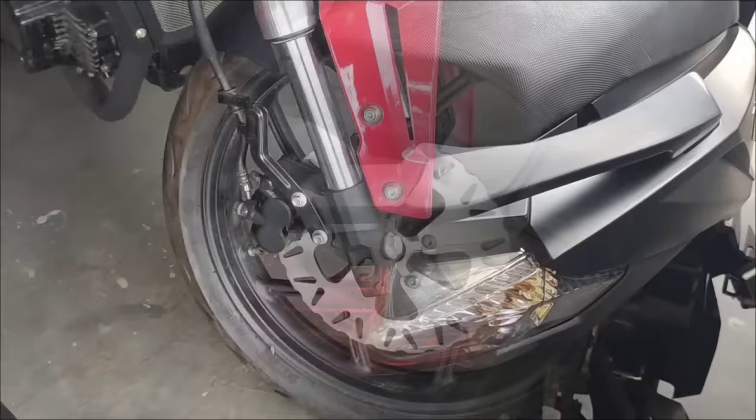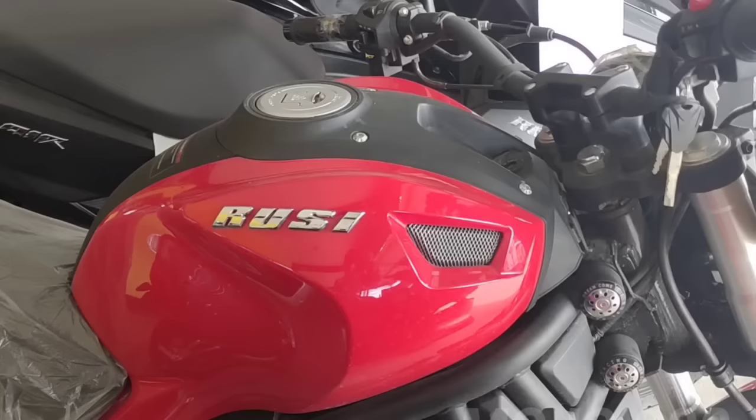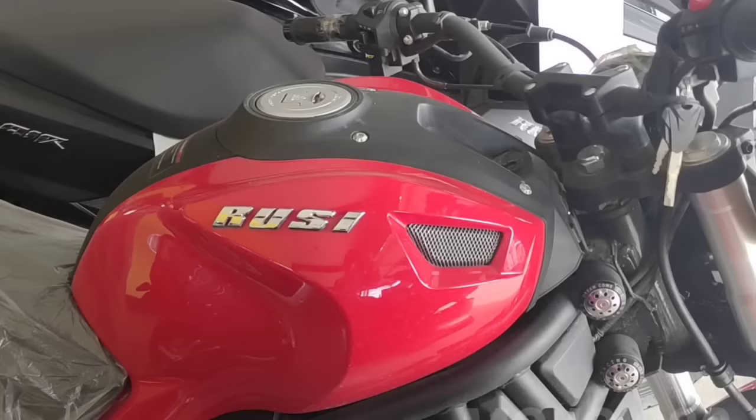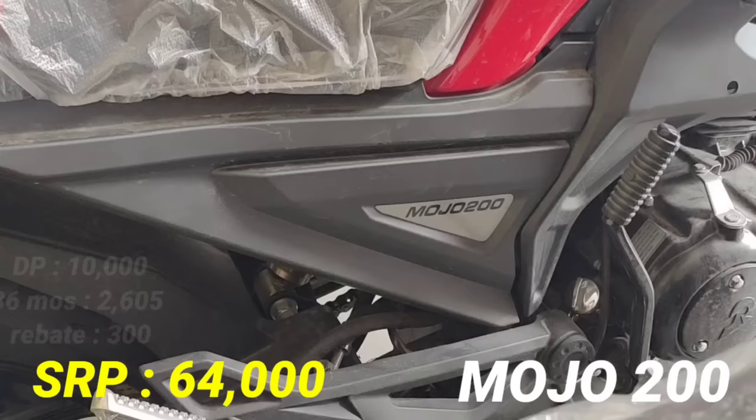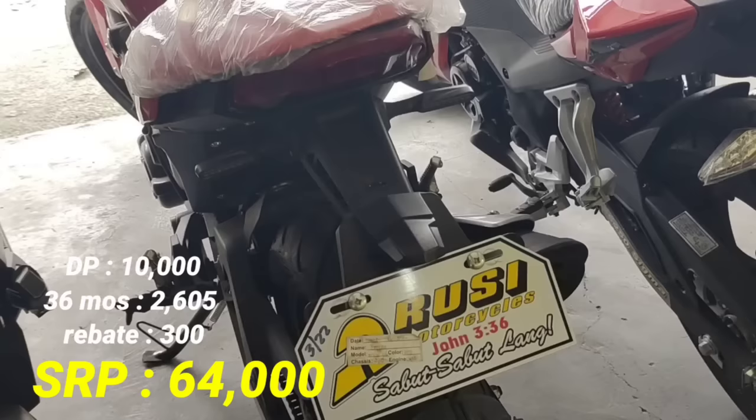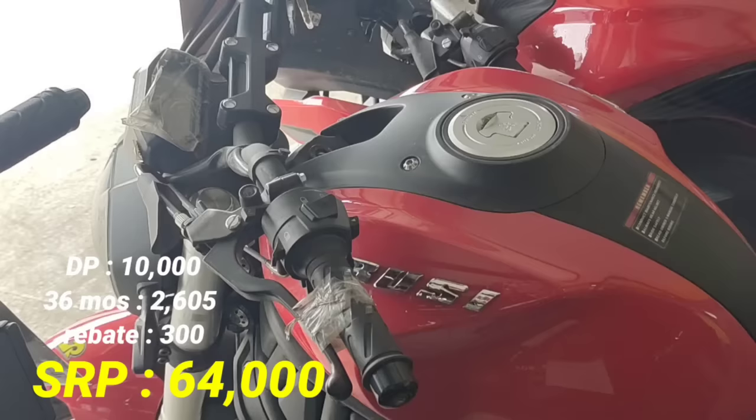Next model natin, ito naman po kanilang 200cc — yan po ang Mojo 200. Parang naked type style at sports bike. SRP 64,000 pesos, napakamura mga idol. Ang ating down payment P10,000. 36 months P2,605. At ating rebate ay 300 pesos, so P2,305 na lang ang babayaran pag may rebate na.